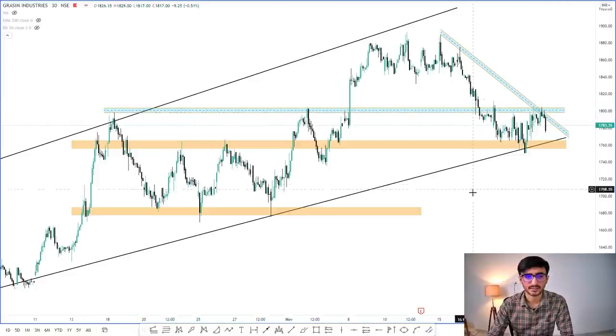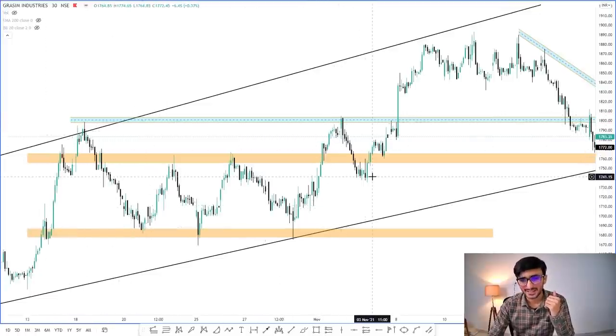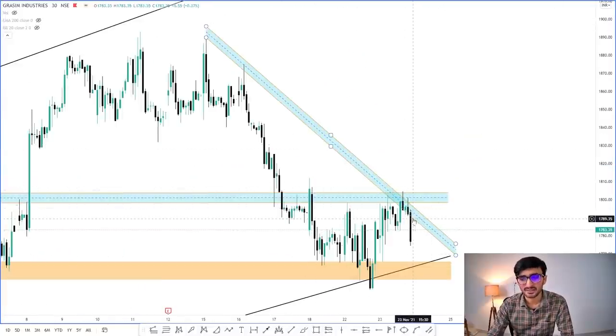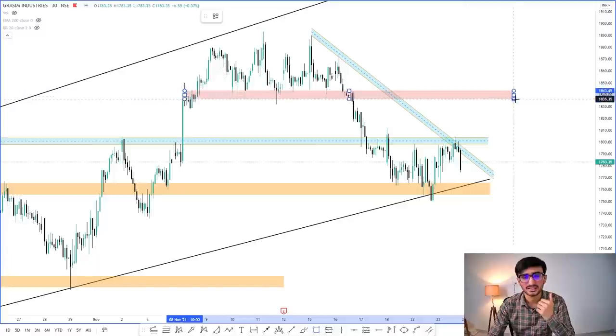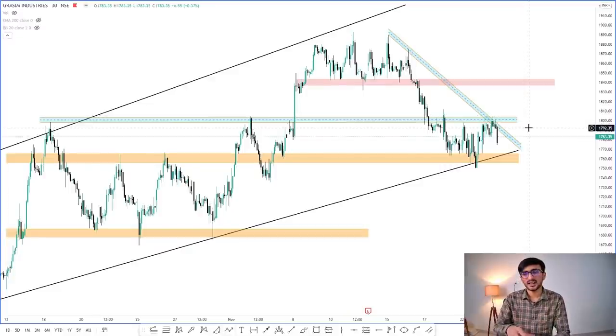Above this level — and the reason I am saying this level is because exactly from this level a very big reversal came. It came down to this level again and then gave a breakout. It had given a cup and handle pattern breakout. It has come below this level again. Now when the trend line breakout happens and after that this level's breakout happens, you can see a head and shoulders pattern breakout will also occur. So I personally think when it crosses above ₹1,805, you can buy. The target we expect is around ₹1,835 to ₹1,814. Most probably by tomorrow or the day after, if the breakout comes and sustains, there is a good opportunity here. Add this stock to your watchlist.